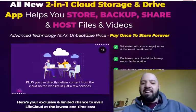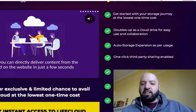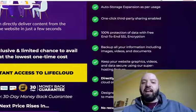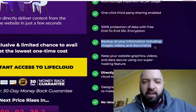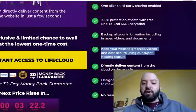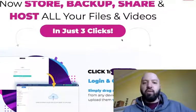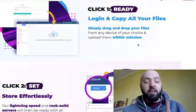There'll be a demo shortly so you can see it in action. Get started with your storage journey at the lowest one-time cost. It doubles up as a cloud drive for easy use and collaboration, with auto storage expansion as per usage, one-click third-party sharing, and 100% protection of data with free end-to-end SSL encryption. Back up all your images, videos, and documents in just three clicks: login, drag and drop your files, then view, share, and host.